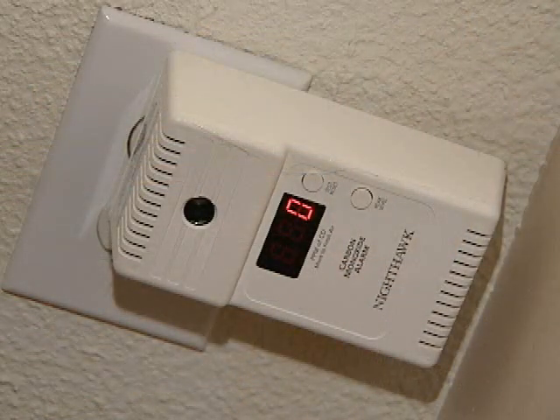Any of these fossil fuel burning appliances can put off carbon monoxide. So carbon monoxide alarms are recommended in any home with any type of fossil fuel burning appliance.